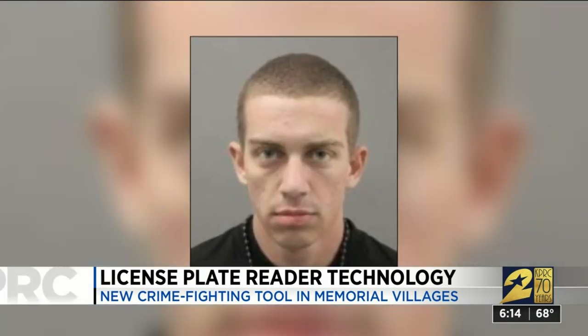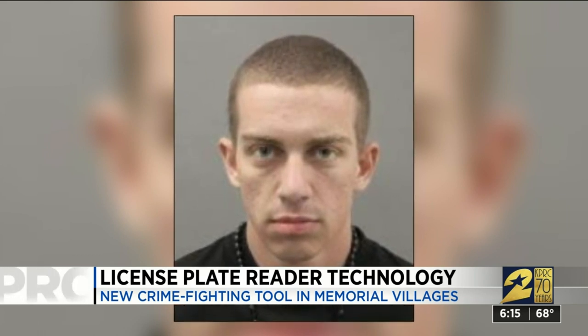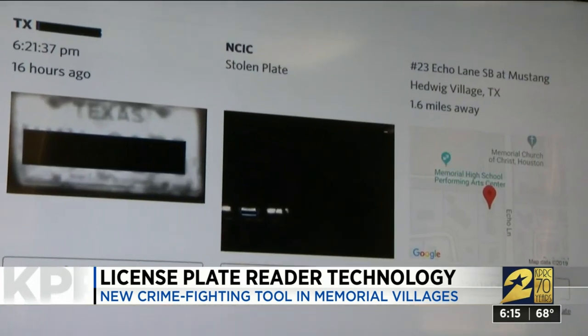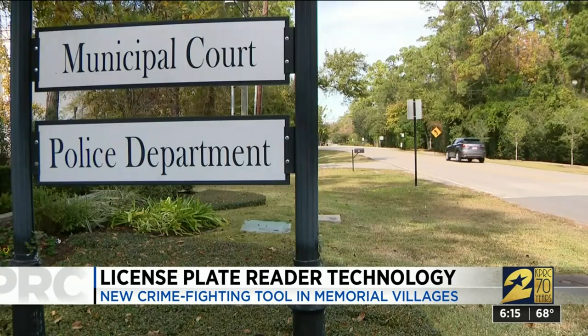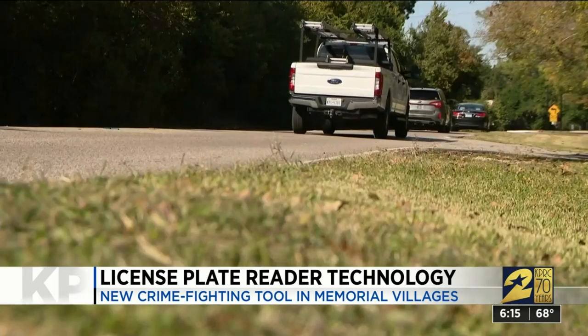One case in point: Zachary Wingate, a convicted burglar and robber wanted for a parole violation, who was stopped in a stolen car carrying weapons, tools, and ski masks. That happened November 1st after police were flagged by the plate reader. What it's doing is telling us when bad actors are coming into the community.